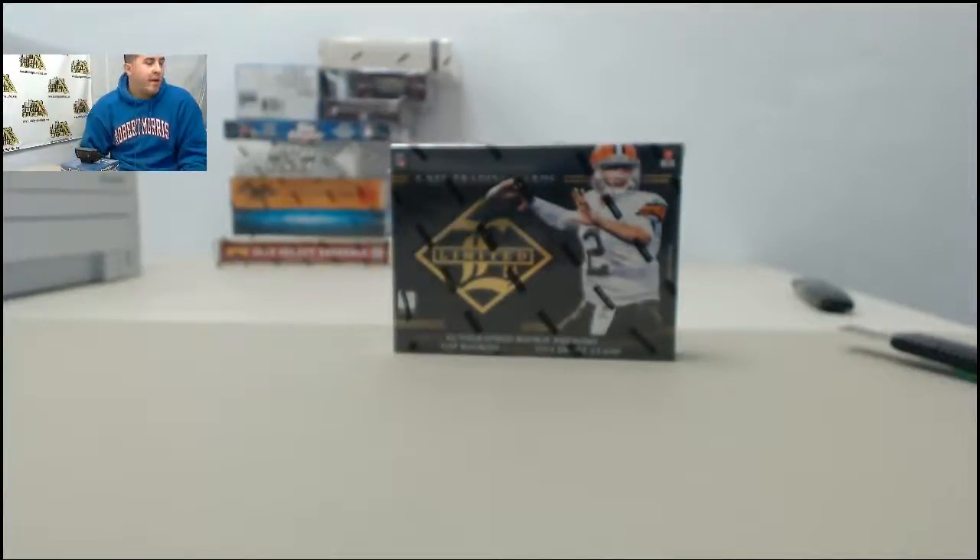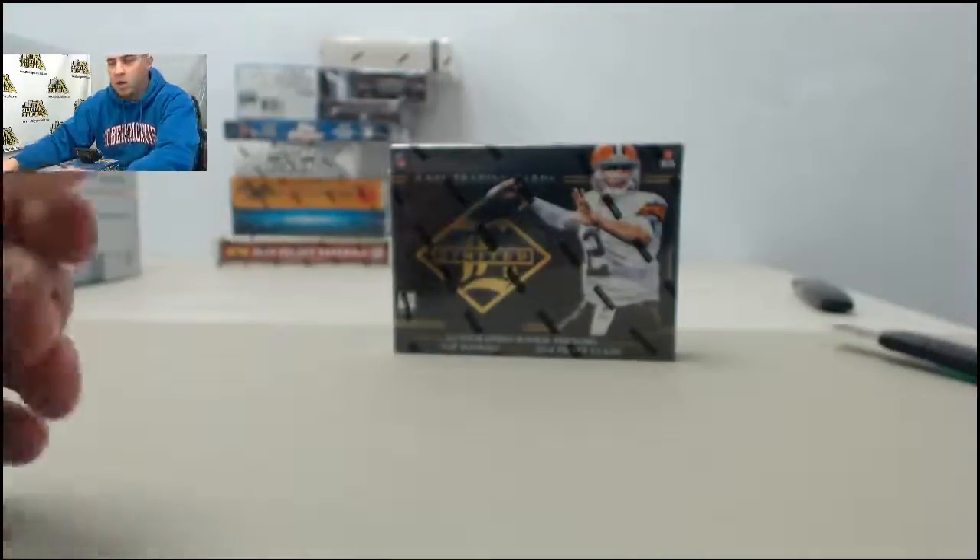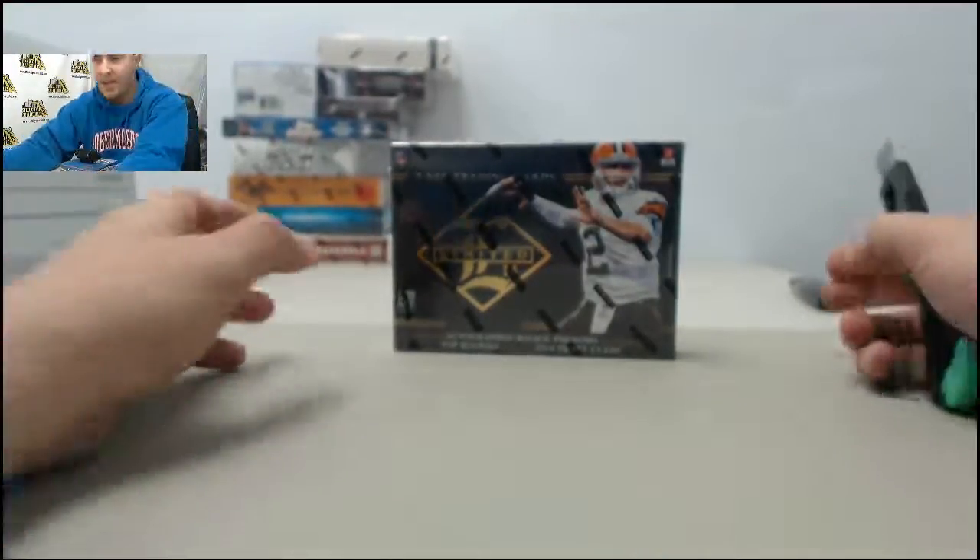All right guys, up now on Live Breaks we have one box of 2014 Panini Limited Football. This one's going out to Jeremy C. Jeremy, appreciate the order — good luck on the box, let's see what we can get you here.